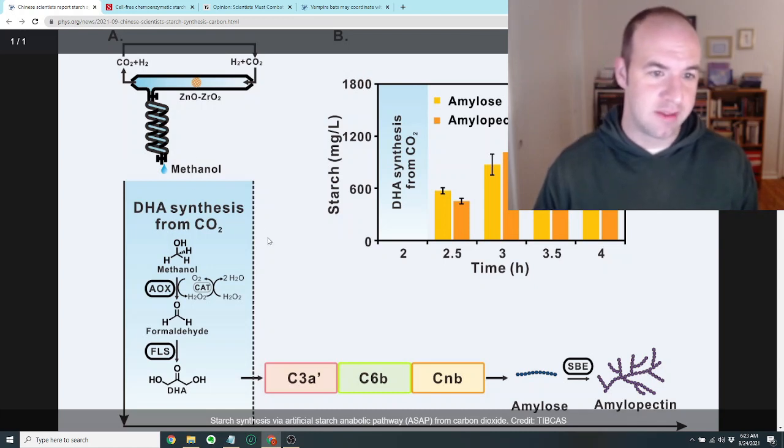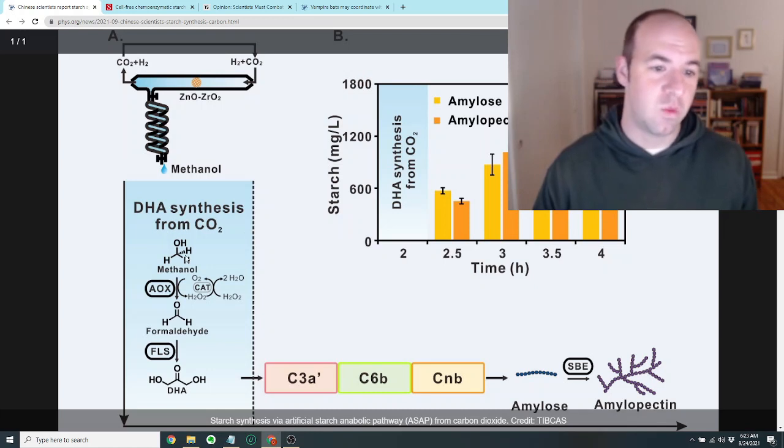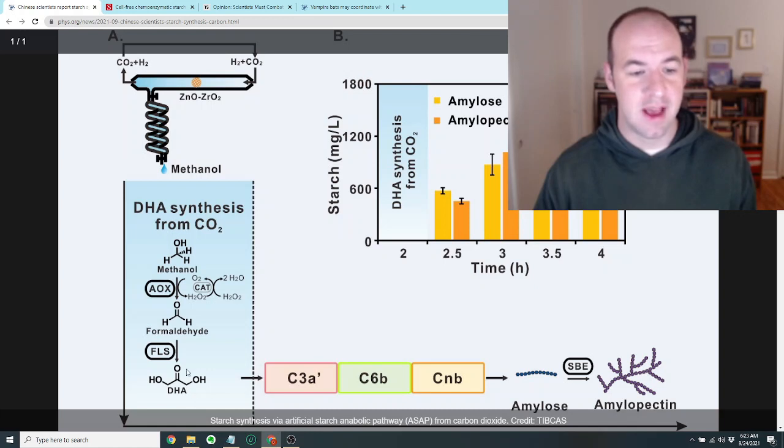Methanol then goes into the next process where it is reacted with various enzymes to form formaldehyde, and then this compound DHA or dihydroxyacetone, which is a three-carbon sugar. From there, further enzymes will convert it to six-carbon sugars and then eventually build it up into starches like amylose and amylopectin.